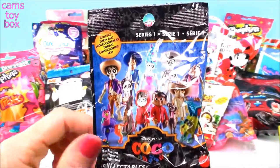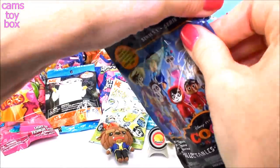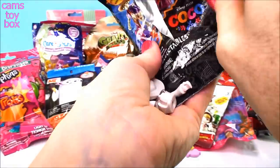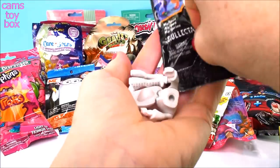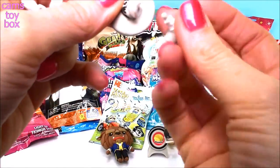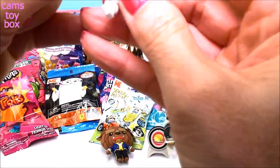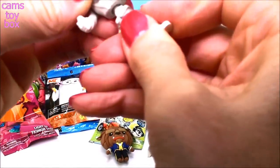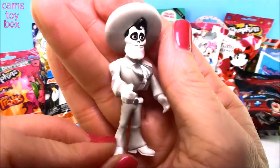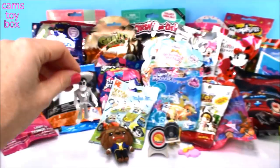This is from Disney Pixar's Coco — let me know if you guys have seen it. This is a Series 1 blind bag. I haven't seen this movie yet but I know it's kind of about the Day of the Dead. I don't know this character's name but I've seen him in the trailers. Leave me a comment and let me know if you know what this guy's name is. There's his head — there we go, all put together. This movie looks so funny, I definitely have to get out to the movie theater and check it out.